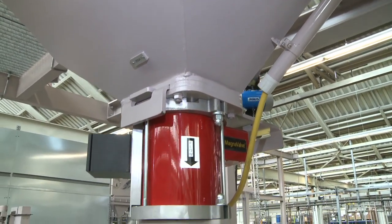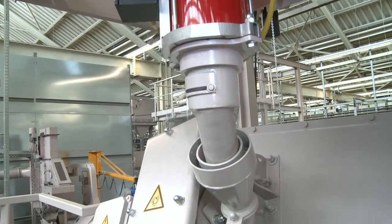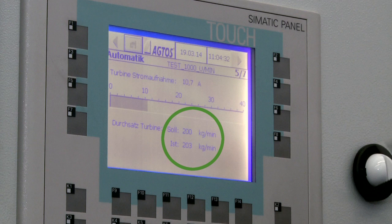The abrasive hopper is located directly above the turbine. A Magnavalve shot flow controller is installed for metering purposes and it determines the flow rate with the aid of a magnetic field. This value is stored in the relevant shot blast program and can be followed in real-time on the display.